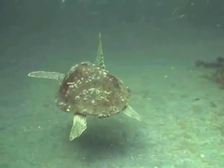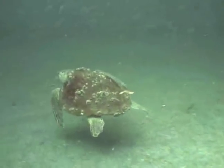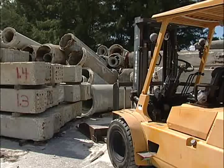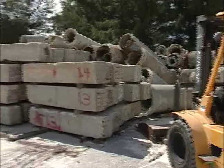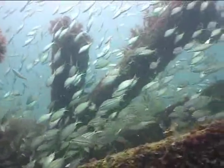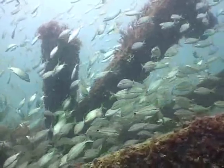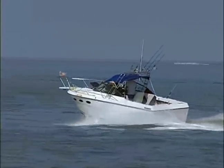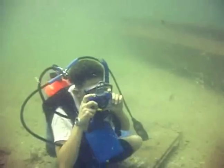Much of the sea floor in the Gulf of Mexico offshore from our world-famous beaches is very flat and sandy. Much like creating an oasis in the desert, the Pinellas County Artificial Reef Program placed structure in these areas that are devoid of natural live bottom to create habitat for marine life, as well as provide opportunities for fishing, diving, and underwater photography.